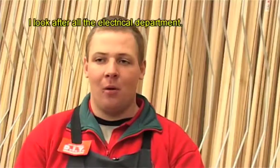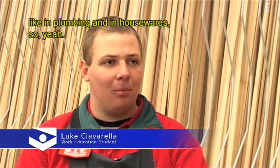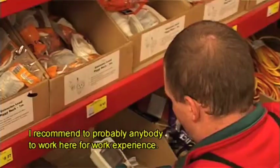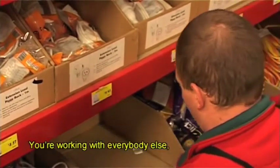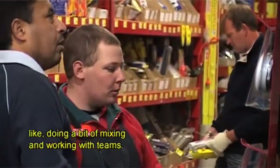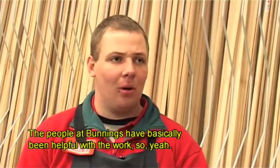Bunnings is a pretty good store. I look after all the electrical departments, and occasionally they want me to work a couple of hours in plumbing and housewares. I recommend it to probably anybody to work here for experience. You're working with everybody else, getting a bit of a mix and working with teams. The people at Bunnings are basically very helpful with the work.